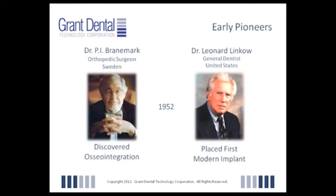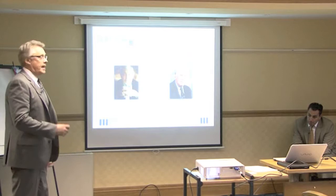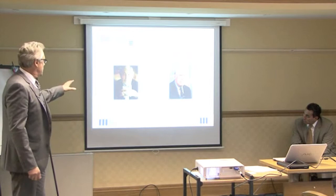As you know, this is a picture of Dr. P.I. Brånemark. In 1952, Dr. Brånemark was doing a study where he had a titanium tube inserted in the femur of a rabbit, and he was studying blood flow. When he went to take the titanium tube out, he couldn't get it out, and that's basically when he discovered that bone liked to integrate or attach to titanium. He coined the term osseointegration.